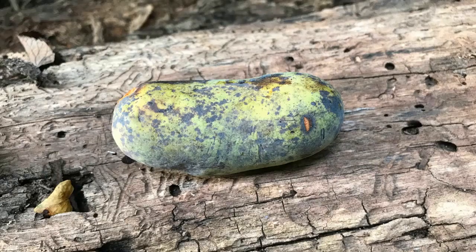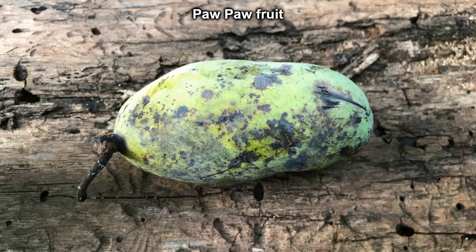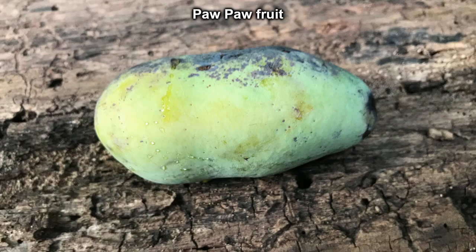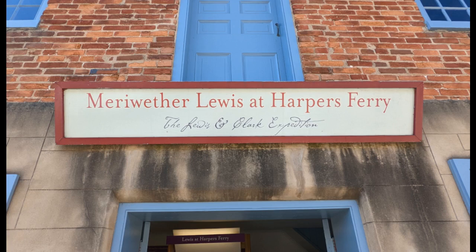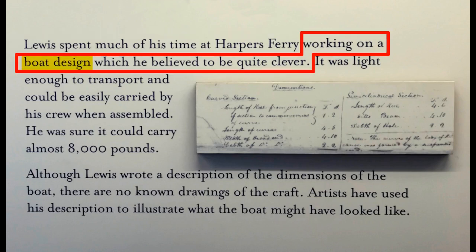I've been hiking on trails in the area for years, and I do it every month, but never did I get exposed to the pawpaw fruit until I hiked the Maryland Heights Trail. I was told about these and how to eat them from trail goers from Singapore and Russia. Lewis and Clark actually survived on these on their cross-country journey when they could not find any other food. By the way, Meriwether Lewis spent some time in Harpers Ferry working on a boat design.